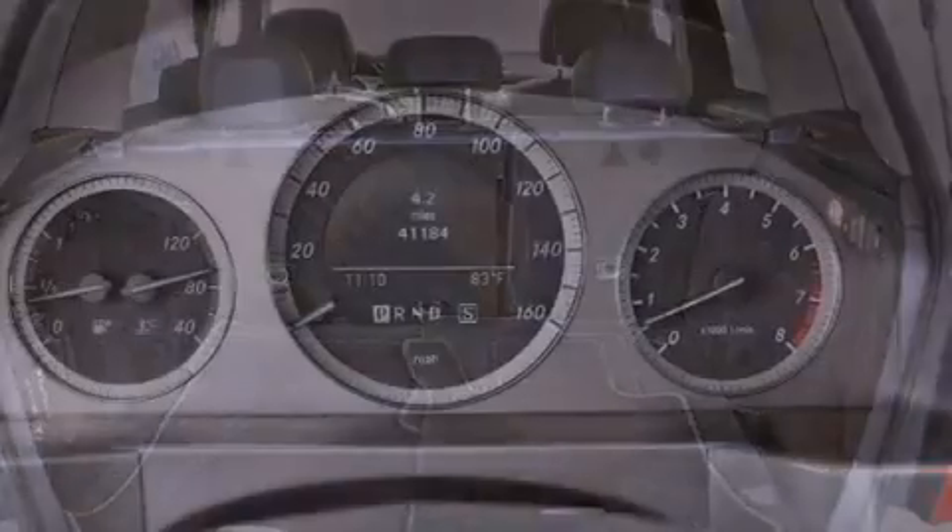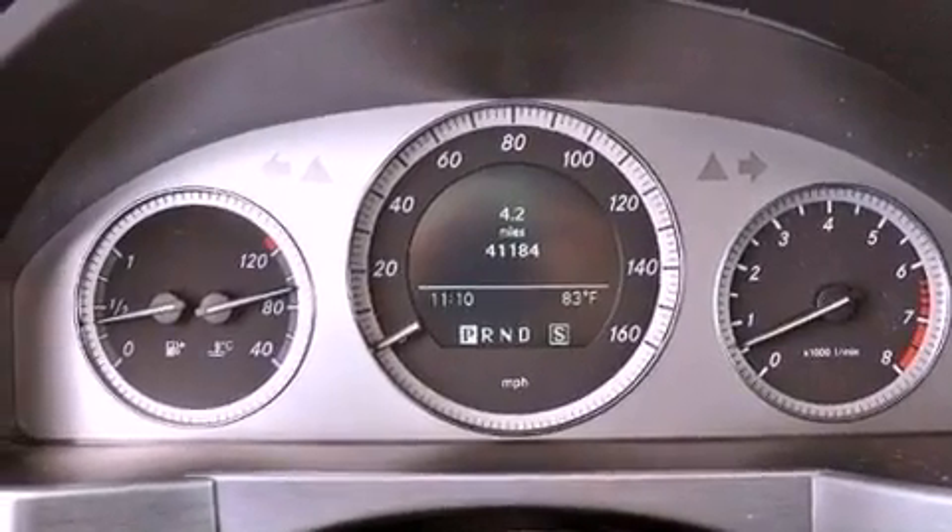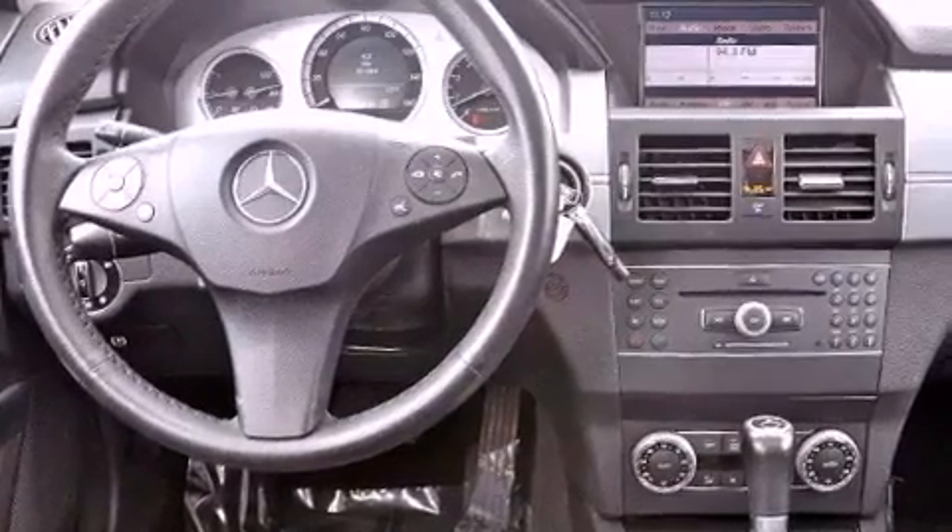The following features are also included: a pollen filter, cruise control, heated side view mirrors, a leather-wrapped steering wheel, and performance tires.